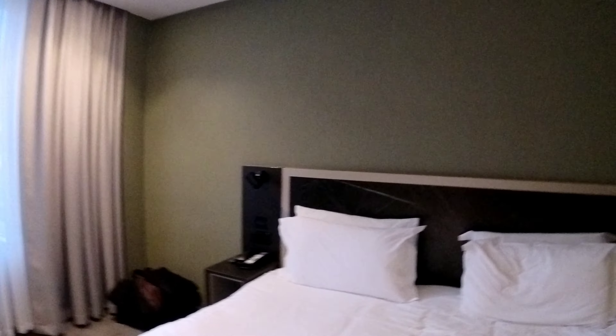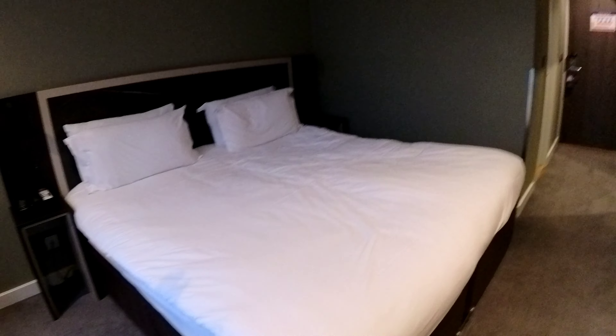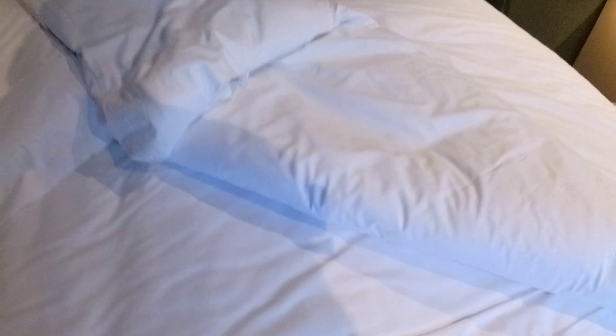The bed is quite hard to be honest, but when I lay on it it's actually not that bad - it's hard but quite comfortable. I like that bed to be fair. Now let's pull the cover back to do the bed test... yeah, clean bed. Bed test success!